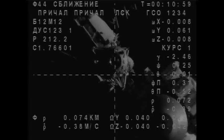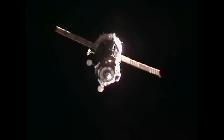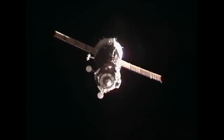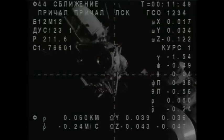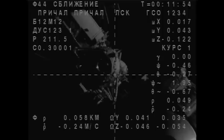Final approach in progress. Range from course 60 meters, point 25 and closing. Target in the center, cross-hairs aligned. I am assessing the range rate visually and it's normal.